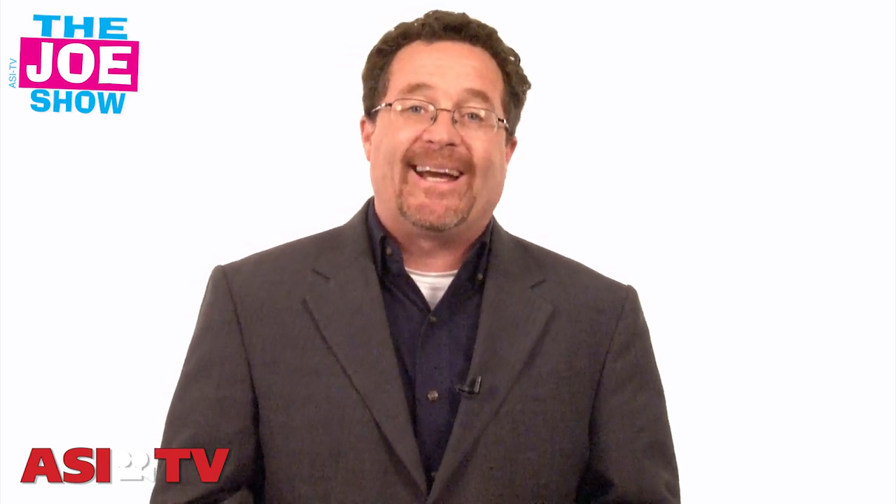Hi, I'm Joe Haley, you're watching The Joe Show. Today on the Joe Show, I have a number of new products and I have some ideas on how you can use them in some of your upcoming marketing campaigns.